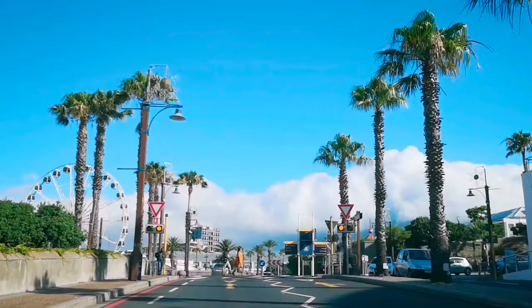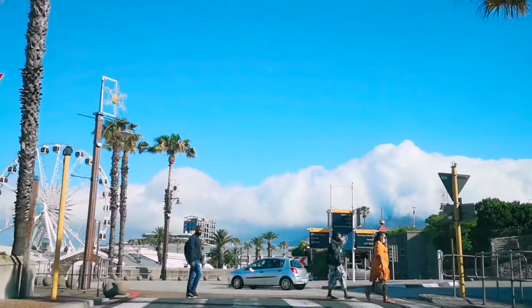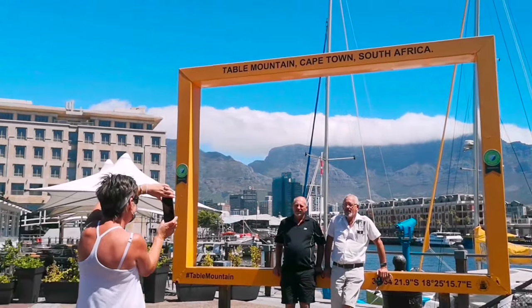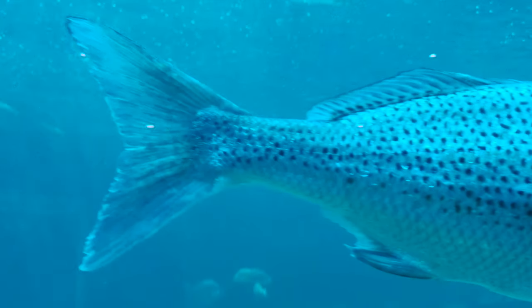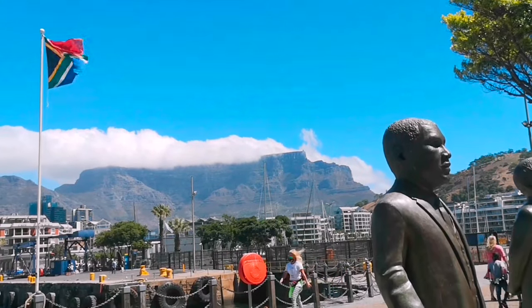We'll now take you to the V&A Waterfront. This is one of the most visited areas, with more than 24 million visitors annually. It's in the oldest working harbor in South Africa, with Table Mountain as its backdrop, amazing shops and restaurants, the famous Cape Wheel, and the beautiful Two Oceans Aquarium. Makes it a favorite for local and international visitors.